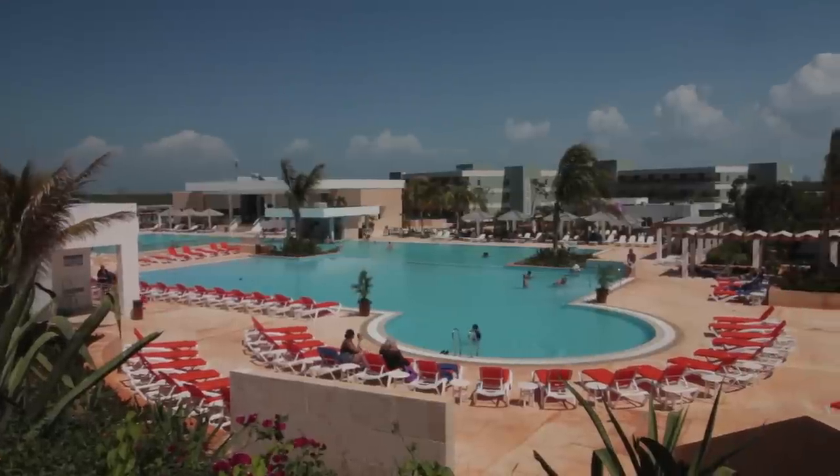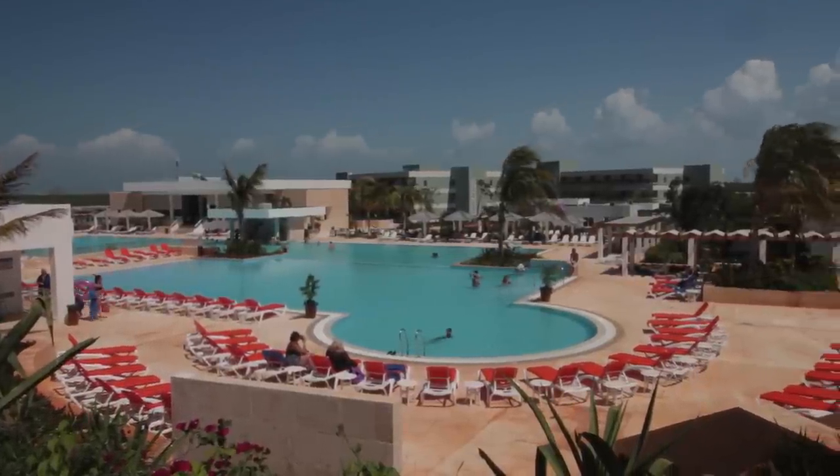I'm Carolann from OneModernCouple.com and we are at the Dawa Resort in Keo, Santa Maria, Cuba. We're going to bring you on a resort tour starting with their standard room. This is where we stayed.